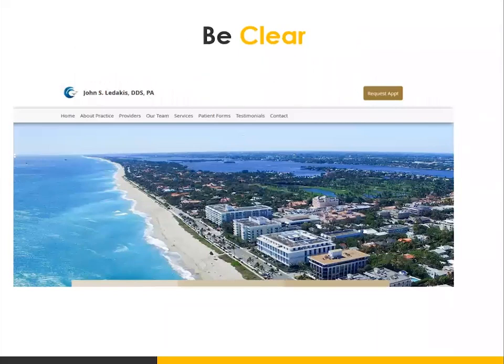The other thing you want to do is be clear. When someone lands on your webpage, you want to make sure they understand what the site is about and what they can do there — what's in it for me? For example, if I were to remove the logo from this website, you might think it's about real estate or a resort in Miami or on some island — when in fact, this is a dentist in South Beach. The banner image does not communicate what this dentist does; it just has a picture of the beach and ocean.